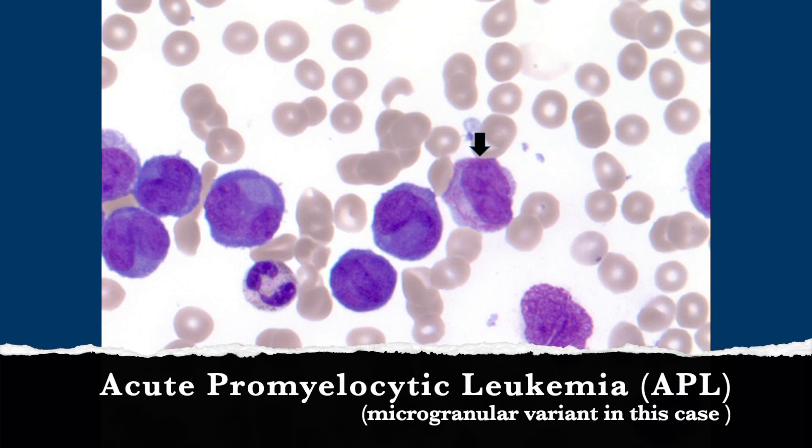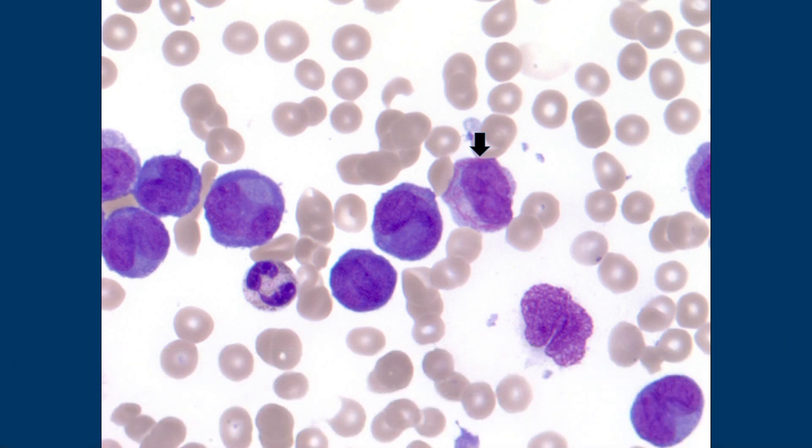This is the really important one, but this is a variant of it — a specific, less common variant. So normally with acute promyelocytic leukemia, you have pancytopenia. I'm going to call them blasts — I know they are technically atypical promyelocytes, but I'm going to consider them blast equivalents for simplicity.